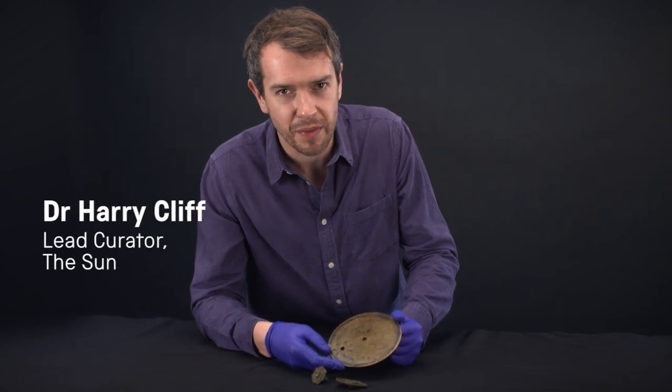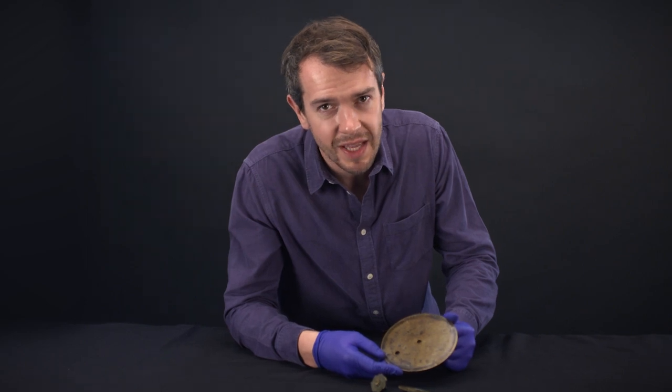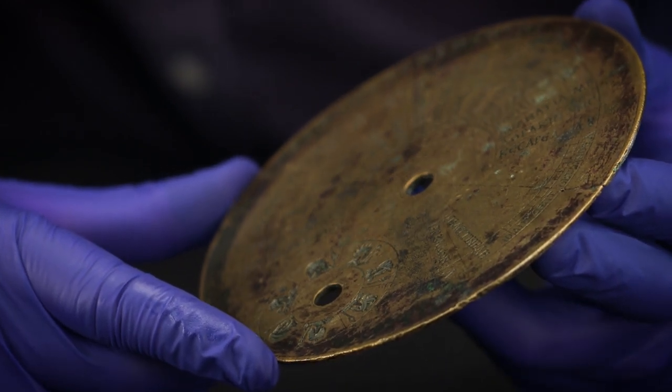This is a real jewel of the Science Museum Group collection. It may not look like much, but this is the second oldest geared mechanism ever discovered. It's called the Byzantine Sundial Calendar, and it dates from the 6th century AD from the Mediterranean.